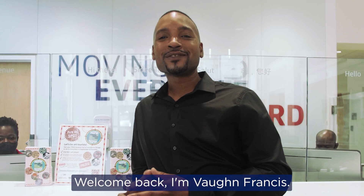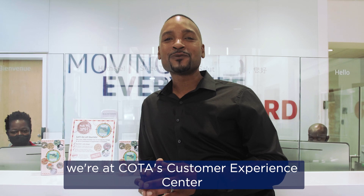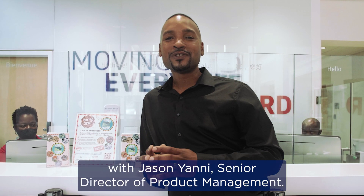Welcome back. I'm Vaughn Francis on this exciting new episode of Rolling Forward. We're at Coda's Customer Experience Center to discuss a new way to pay with Jason Yanni, Senior Director of Product Management.